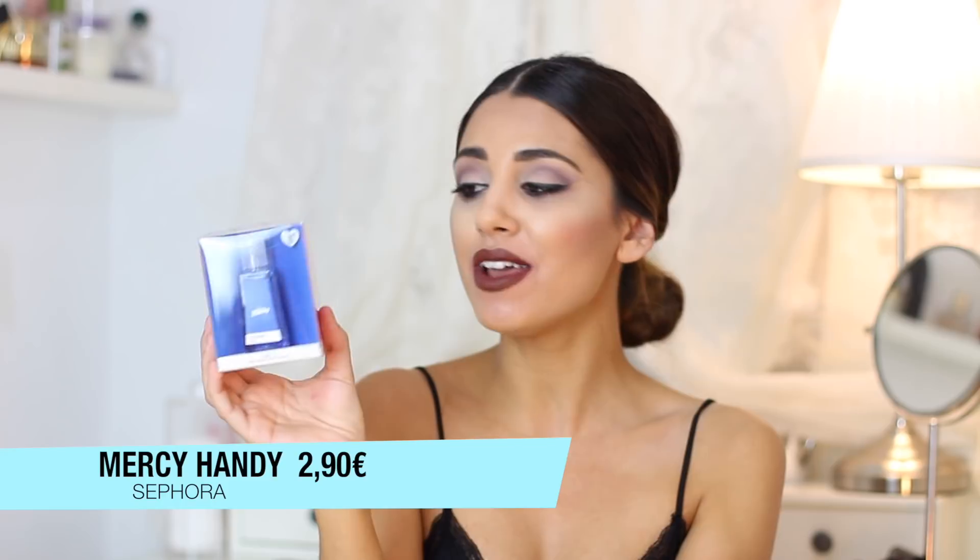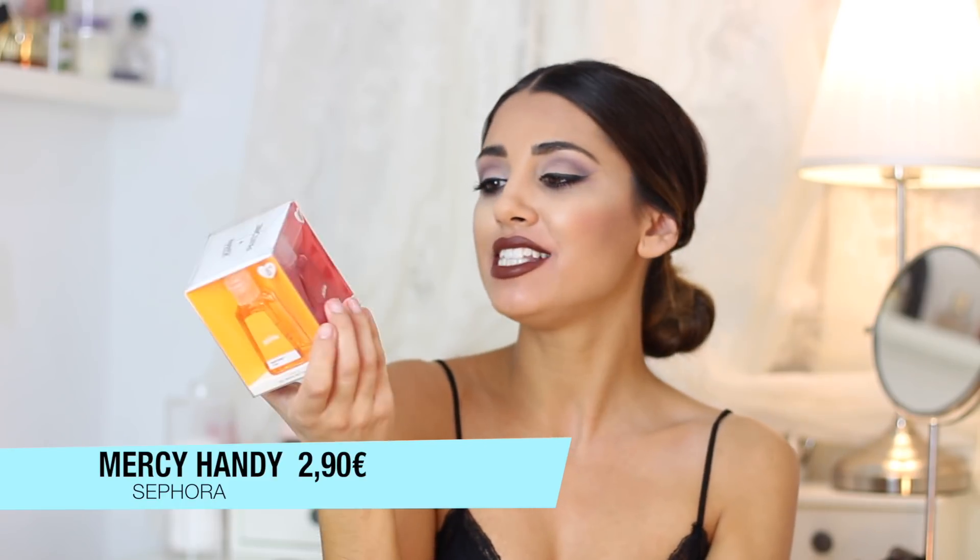Voy a hacer unas recomendaciones. El otro día fui a cenar a un chiringuito de la playa y no había cuarto de baño, y a mí me gusta lavarme las manos antes de comer. Pues está súper bien este gel de limpia manos de la marca Mercy Handy, que es para llevarlo en el bolso. Nos lavamos las manos sin necesidad de agua, nos queda un olor súper agradable, las manos muy suaves y desinfectadas.